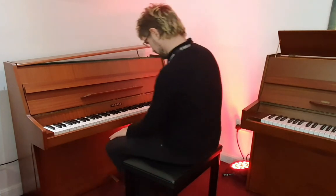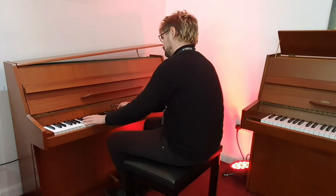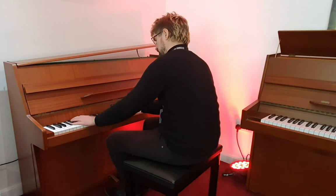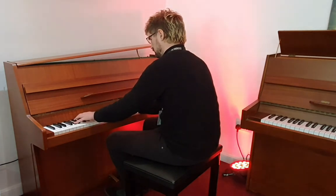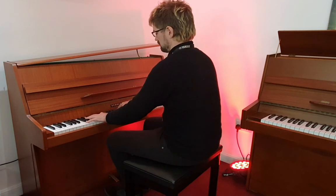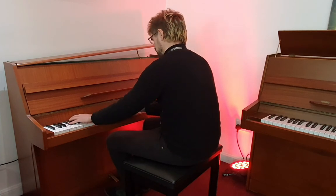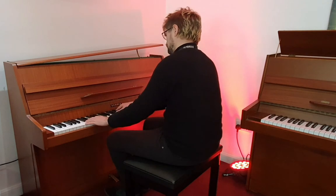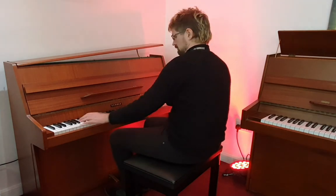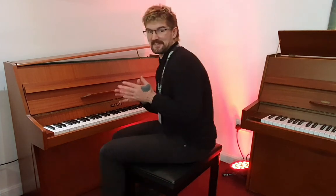I'll let you hear how she sounds. It's a great sound for the size of the piano.